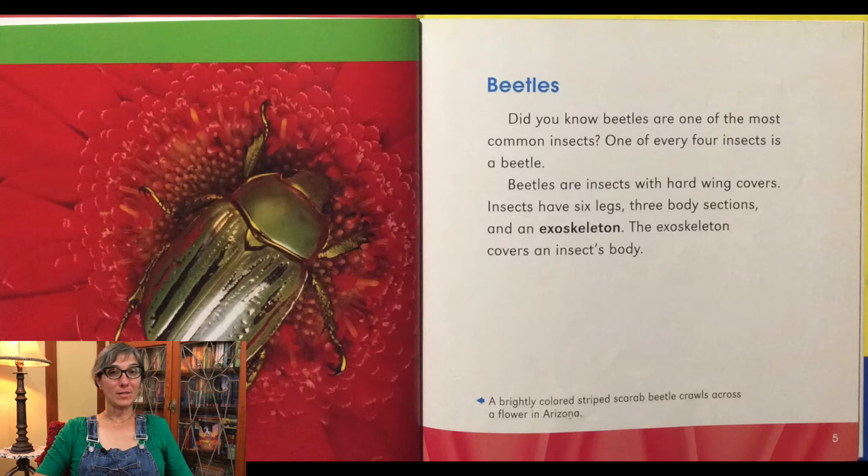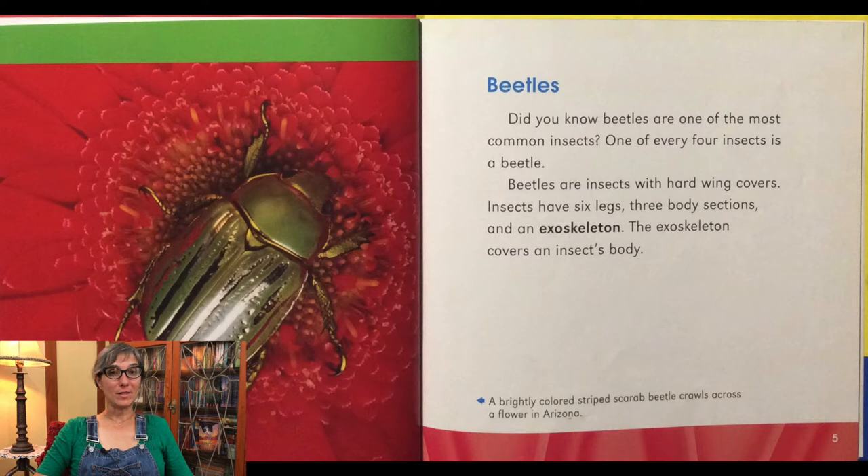Did you know beetles are one of the most common insects? One of every four insects is a beetle. Beetles are insects with hard wing covers. Insects have six legs, three body sections, and an exoskeleton. The exoskeleton covers an insect's body.